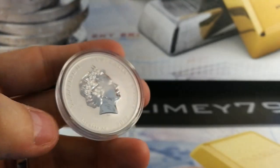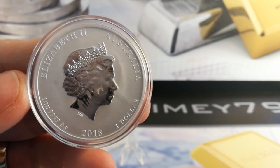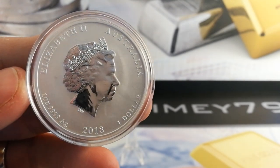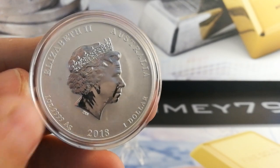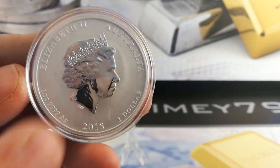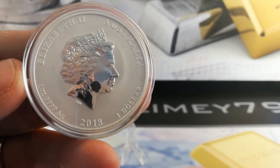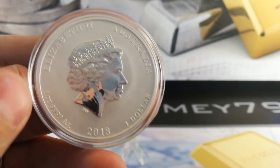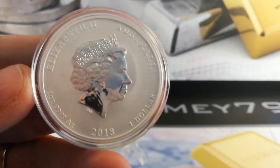All Perth Mint coins come encapsulated. You've got a brilliant effigy of Queen Elizabeth II here against a matte silver background, and then of course you've got this polished effigy with a lovely crown detail as well. Face value of $1, legal tender. And you've got four nines silver, one ounce, 2018, Elizabeth II.